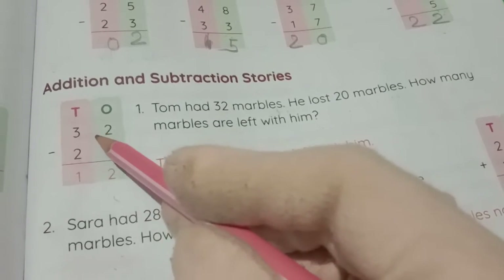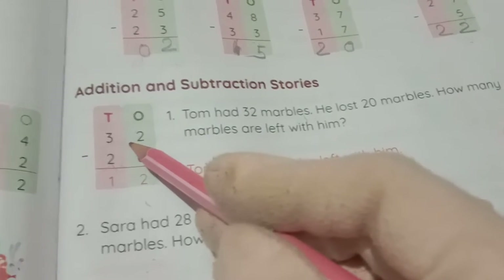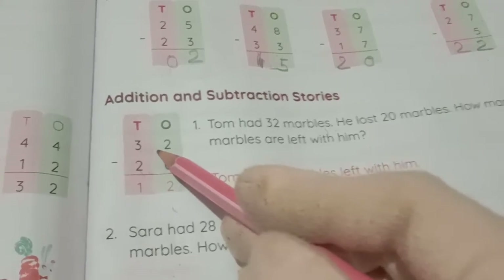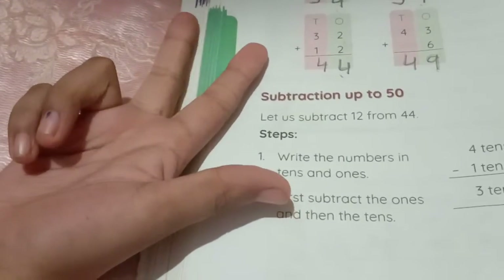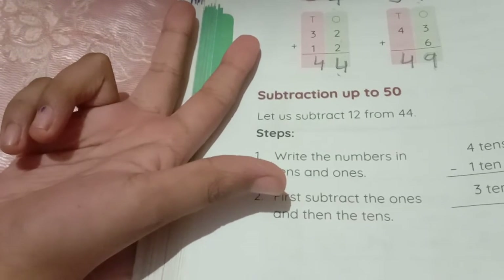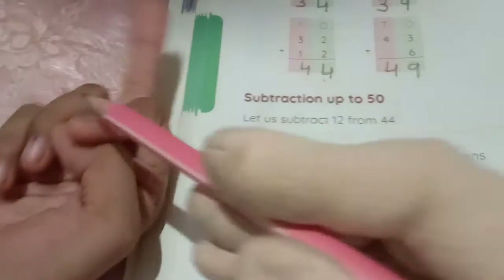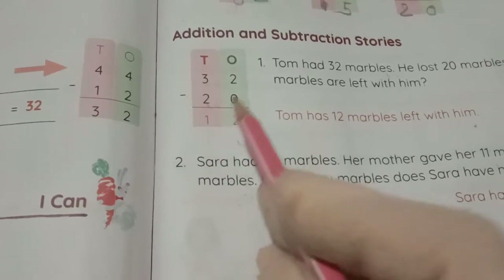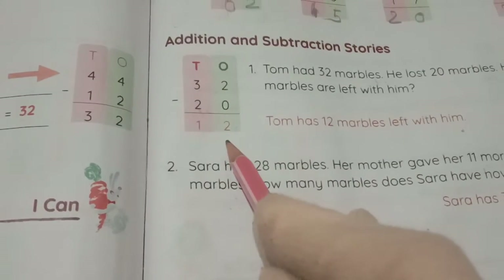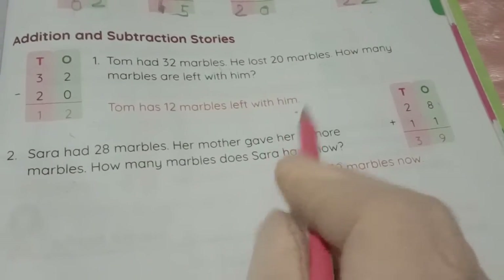Now 3 minus 2 in the tens place. We take 3 fingers and cut 2 fingers — 1, 2, 3, then cut 1, 2. How many remaining? Only 1. So 3 minus 2 equals 1. Therefore 32 minus 20 equals 12. Tom has 12 marbles left with him.